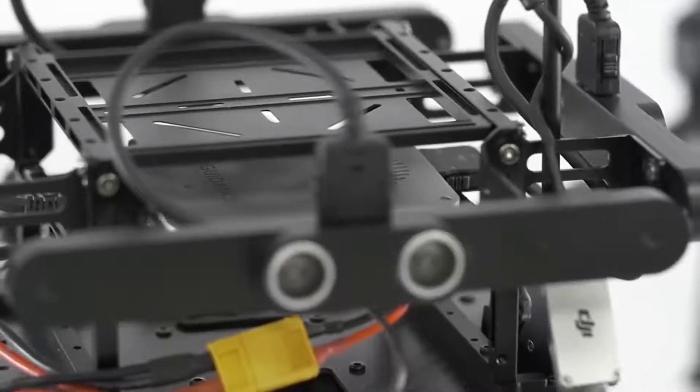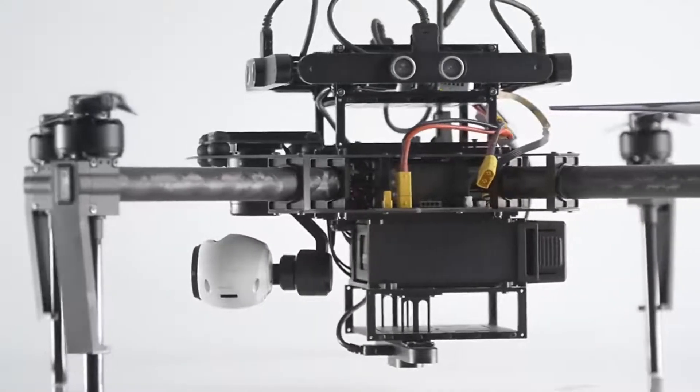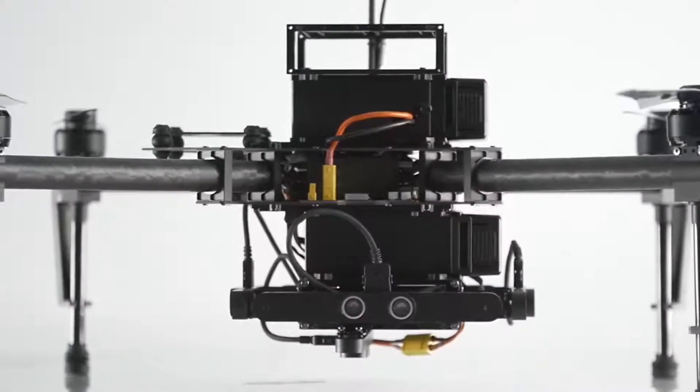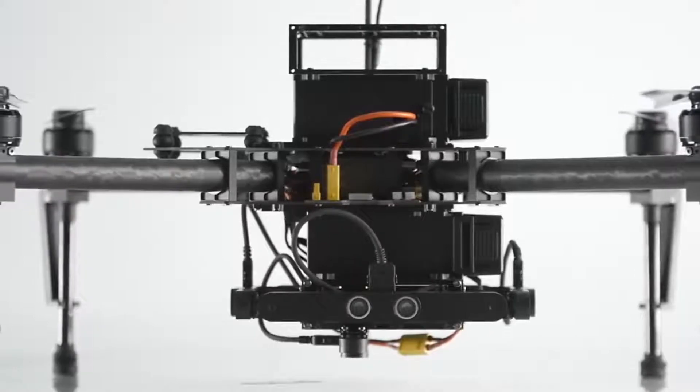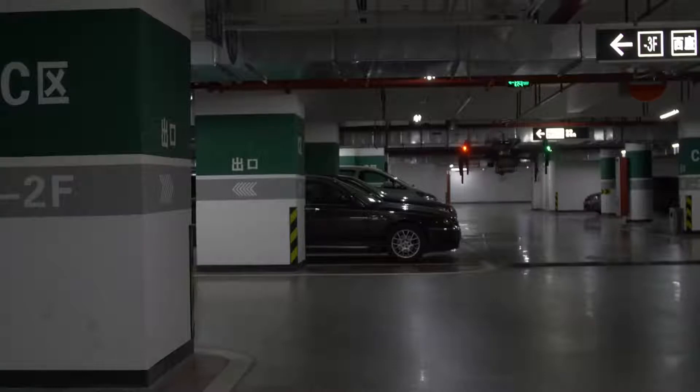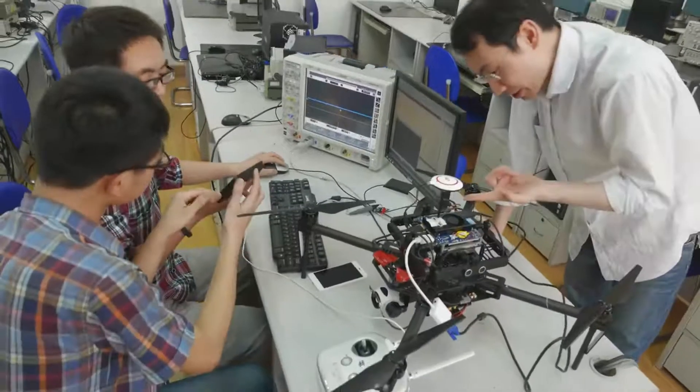This incredibly intricate system tracks the area around the Matrice 100 from all sides — down, front, rear, right, and left. This means that the Matrice 100 is always aware of its surroundings and will automatically adjust its flight path when closing in on objects or obstructions.